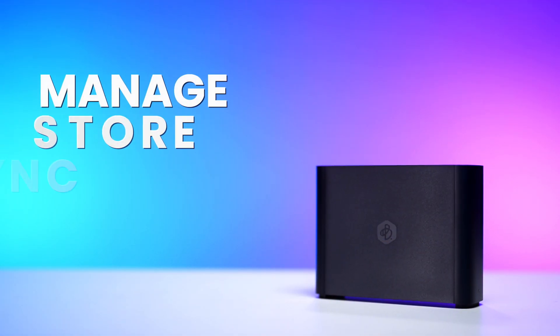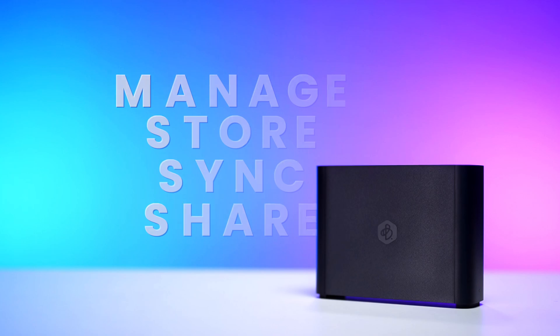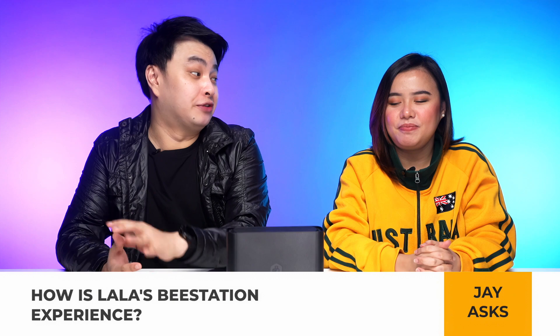That's why B-station is the perfect device for anyone who needs their own cloud storage where they can manage, store, sync, and share files or photos — like working teams or families that don't want to deal with complicated setups. Think of it as your introduction to NAS. So Lala, how was your experience with the B-station so far?